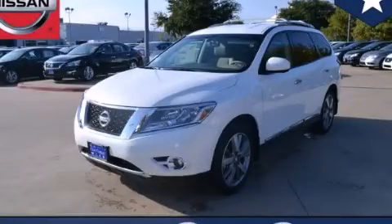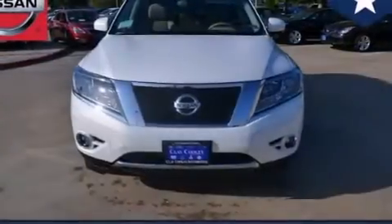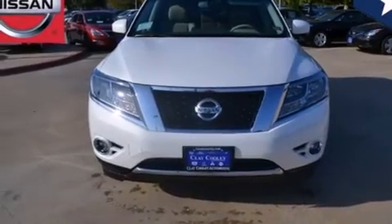This is a brand new 2014 Nissan Pathfinder, a vehicle with safety, comfort, and space.